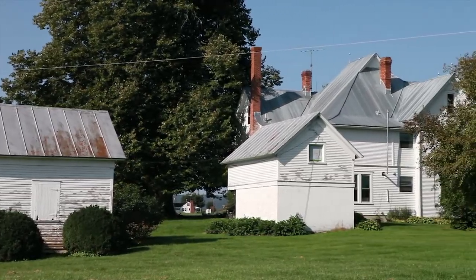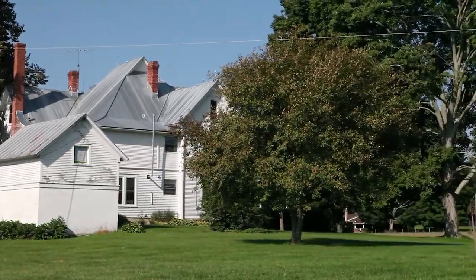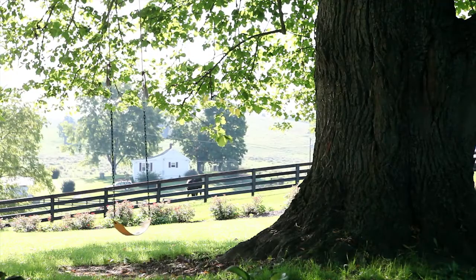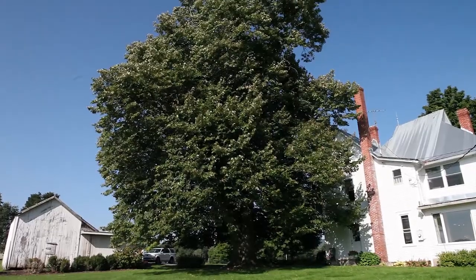The property offers additional buildings including a smokehouse, dairy barn, and corn crib, and features a 150-year-old American linden or basswood tree in the backyard.